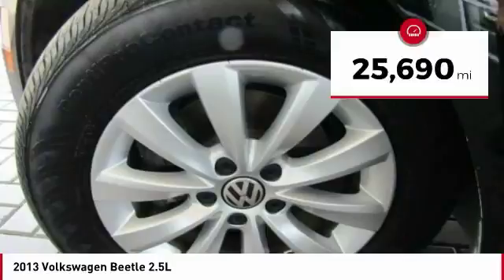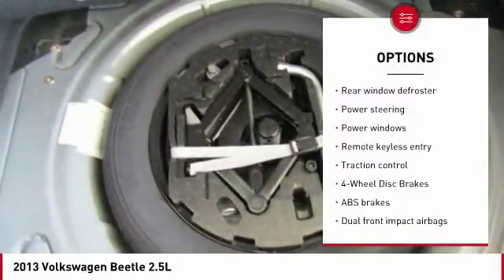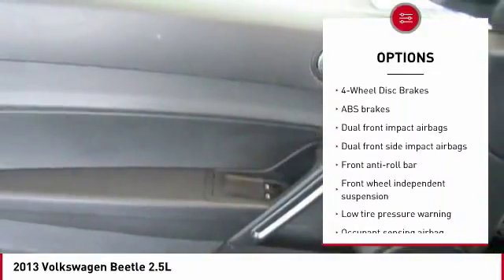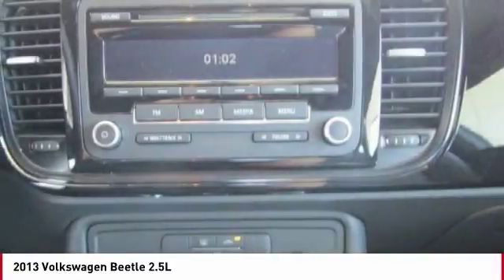Here are some of this vehicle's great options: traction control, dual airbags, leather-wrapped steering wheel, air conditioning, power steering, four-wheel disc brakes, security system, CD player, rear window defroster, and power windows.